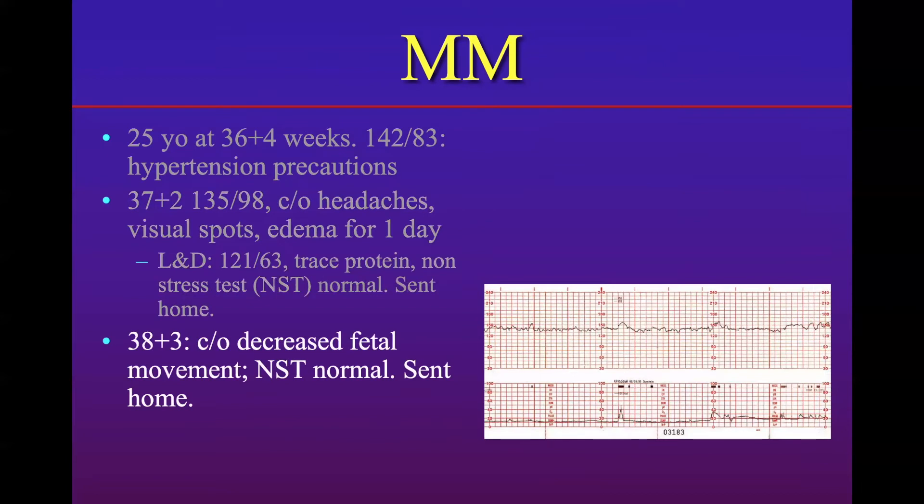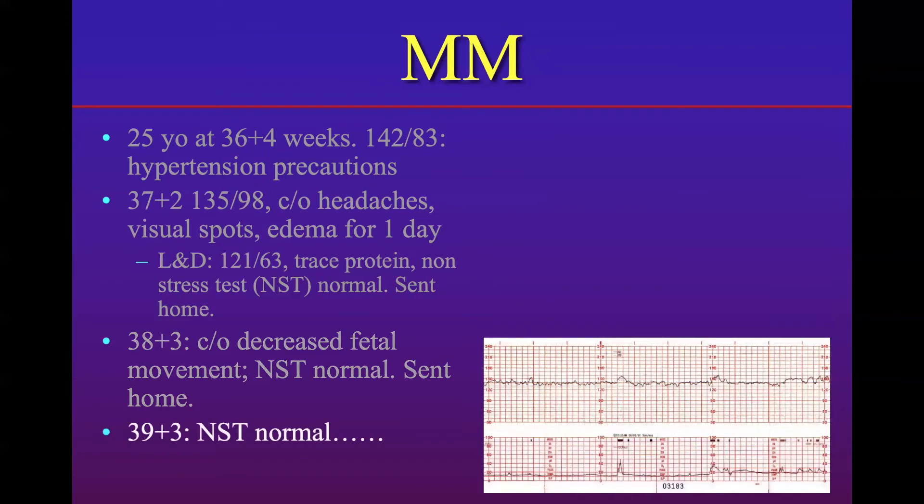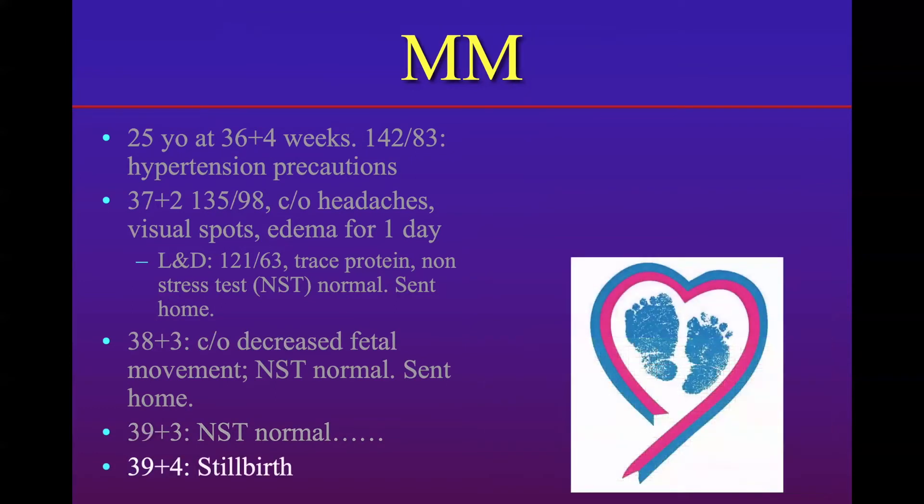She complained of decreased fetal movement about a week later. She came into labor and delivery again, had another non-stress test — again normal — so they sent her home, but said maybe come back in a week if you don't have any problems so we can check you again. She did at 39 weeks and three days. The NST was again normal, so she was sent home. Sadly, on the next day, she presented with a stillbirth.